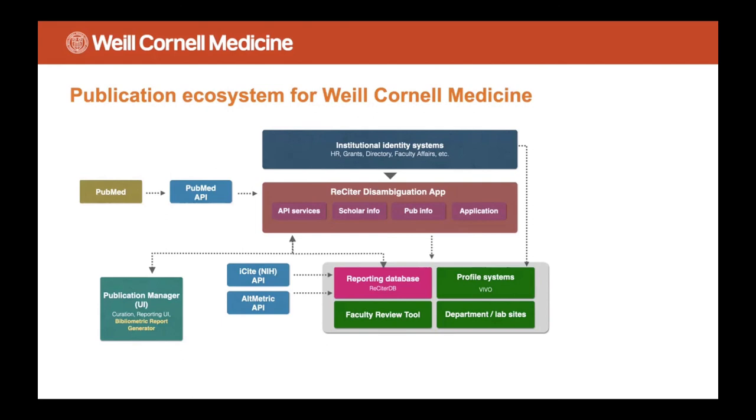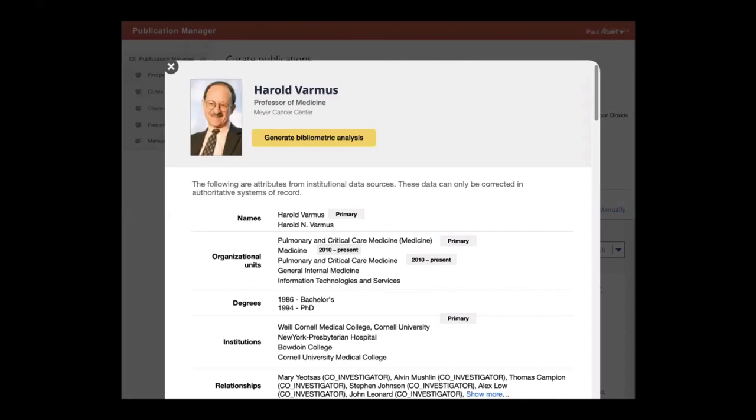You have the data from the source systems feeding the Reciter disambiguation application, which gets its data from PubMed and the PubMed API. Reciter outputs its data to a reporting database, and there's data also imported from Altmetric and iCite. Over in the bottom left, you have Publication Manager where curation and reporting happen, and where there's going to be a button for the bibliometric report generator — a big yellow button — allowing the user to output an RTF or Word document file.